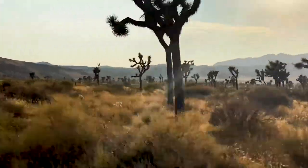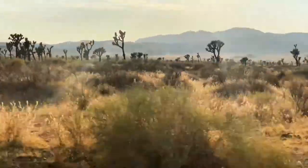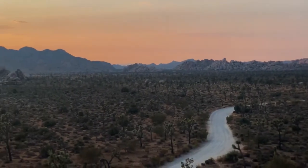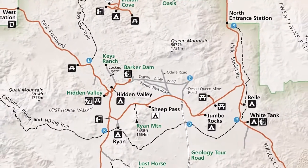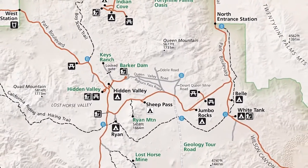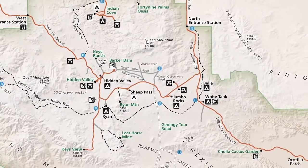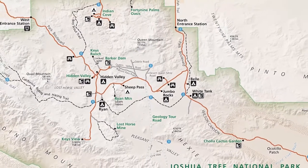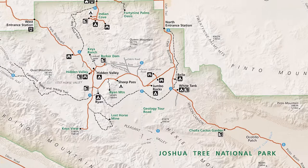Always check the weather forecast before heading out. Joshua Tree weather can range from extremely hot to freezing temperatures quickly. There are nine campgrounds here at Joshua Tree, plus a number of options outside of the park. Reservations may be made online at Black Rock, Indian Cove, and group sites. For other campgrounds, it is first-come, first-served basis, which means whoever arrives at the site first gets the spot.